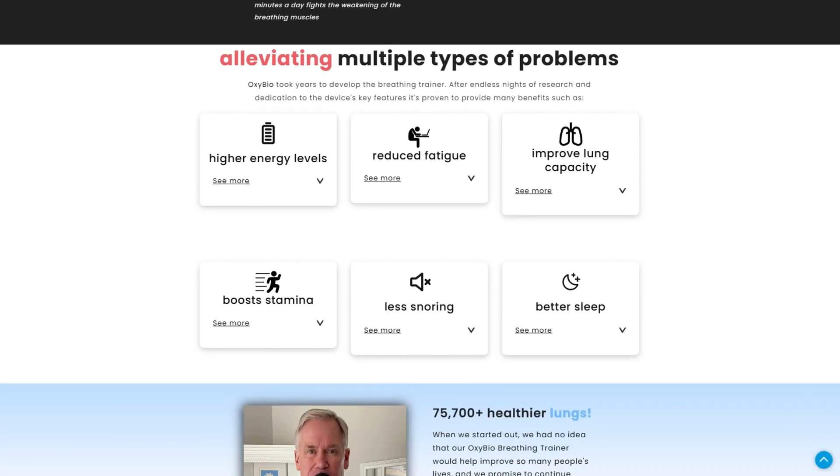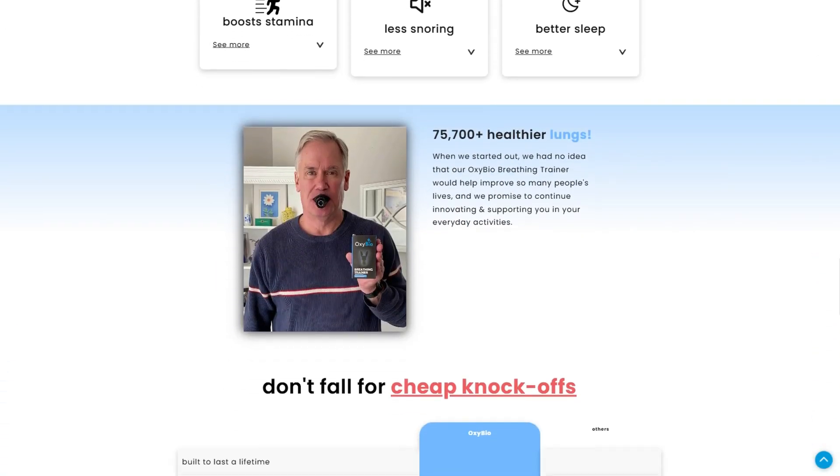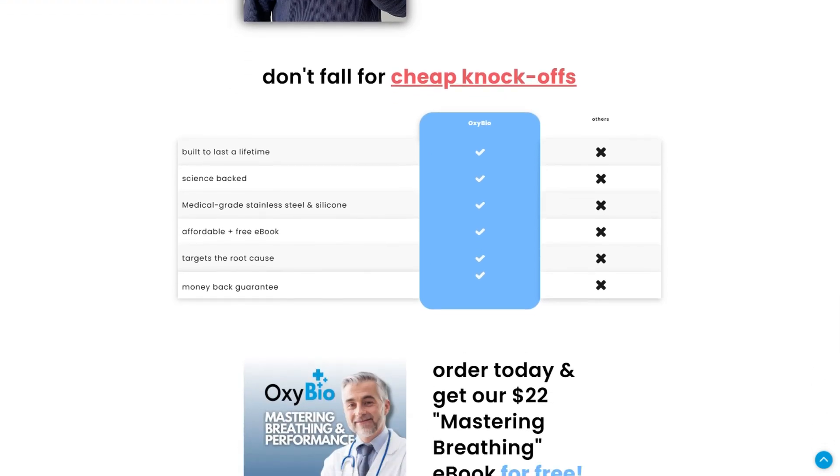One buyer waited more than a month while their package sat permanently in a sorting facility. Another was charged for three devices instead of one due to deliberately confusing site design. The pattern suggests intentional friction engineered to squeeze more cash out of every transaction.